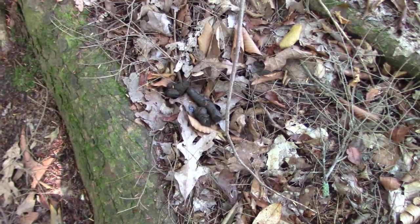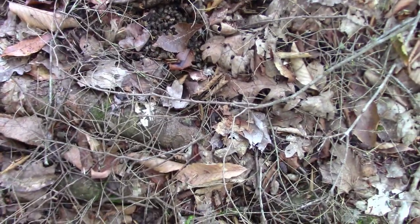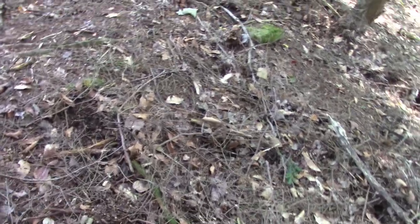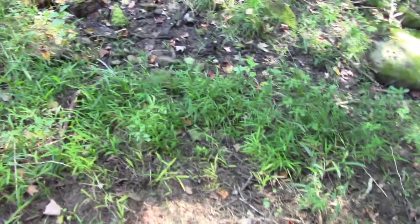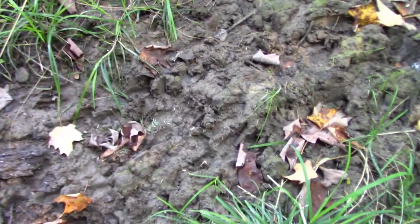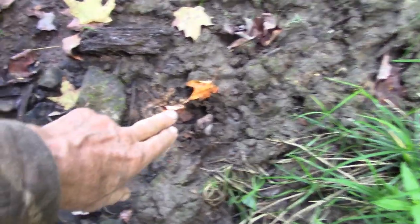Looks like bear scat there. Looks like fox scat there. This may not be squirrel — this is probably turkey scraping. Too large of an area for squirrels to be digging all this up. Squirrels usually just leave a little hole. I see it down in through here too. This is that wet area. Look at this run right here — no grass. Let's see what tracks we see. There's some fresh deer right there. A lot of this is old deer track, fresh right in there.